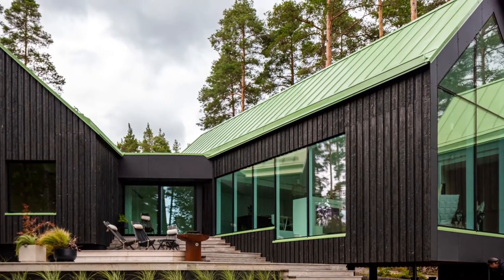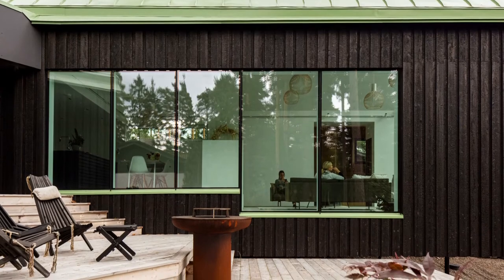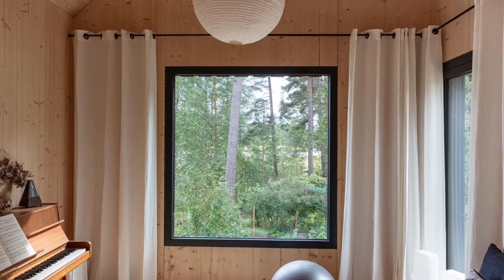Around the fireplace, there are a couple of steps down leading into the living room. The scale of the room and its fixed furniture give a subtle shrinking feeling. The space grows, the view gets closer — it's as if you would be under nature's microscope.